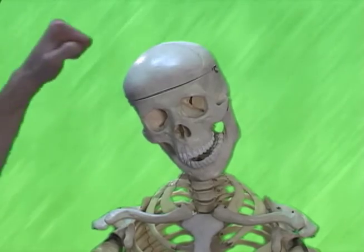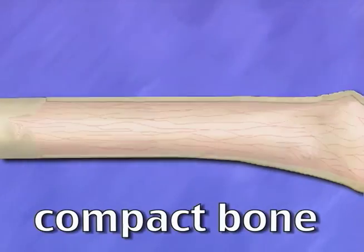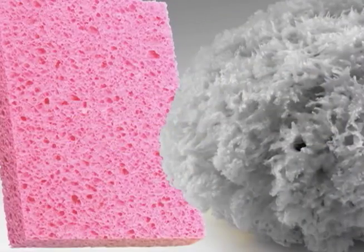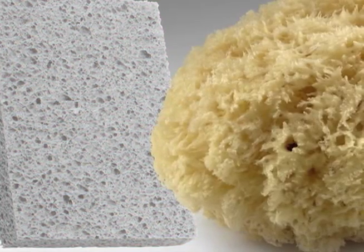Bones are hard, but are not all solid. They are layered in two types of bone: compact bone, which is more solid or dense, and spongy bone — not a soft and smooshy sponge, but with lots of holes, like a dried sea sponge.